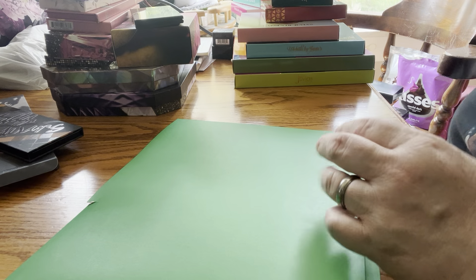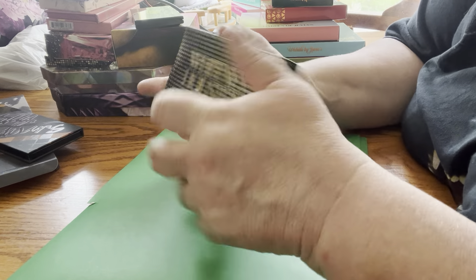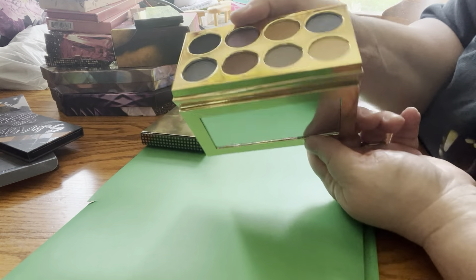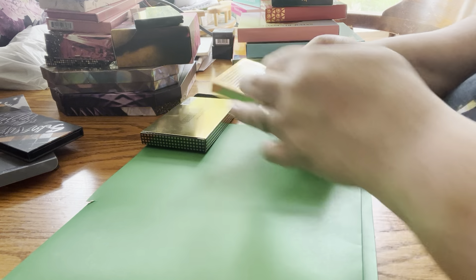Next up, I have a palette by MAC — a Whitney Houston palette. I love Whitney Houston, I think she's amazing. Sorry if you hear background noise, that is my puppies. That's what this looks like. I just think it's stunning. This is not going anywhere.